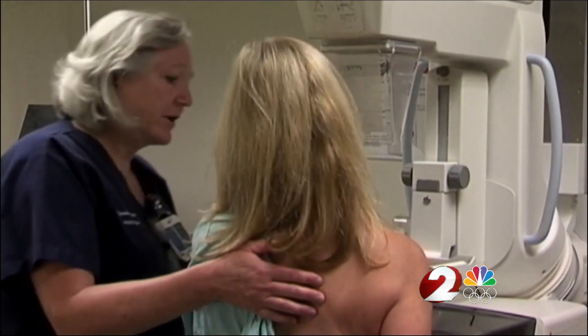At this point, doctors are not recommending women put off their screening mammogram even longer, because there has already been a significant delay through this year. Doctors say people should not skip their regular screening.